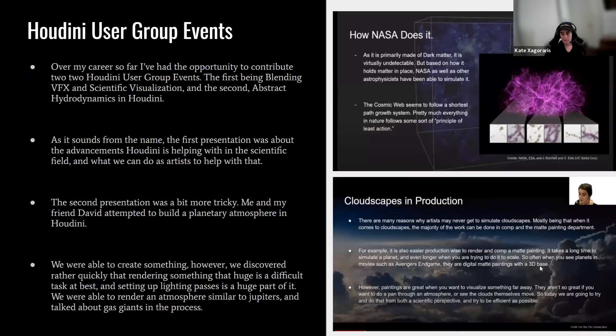Over my career I've contributed to two Houdini User Group events. The first was 'Blending VFX and Scientific Visualization,' and the second was 'Abstract Hydrodynamics in Houdini.' For the first HUG, I had two weeks to put something together — I found out I was participating at 12am, didn't sleep for the rest of the night because I was so excited, jumped on my computer and started brainstorming.